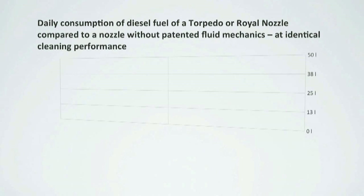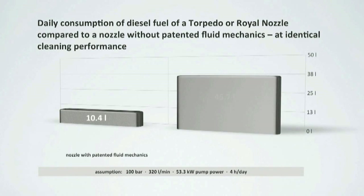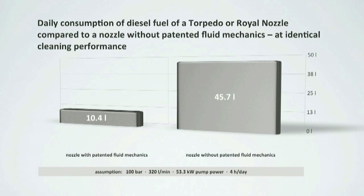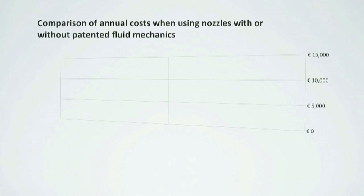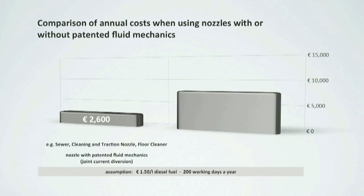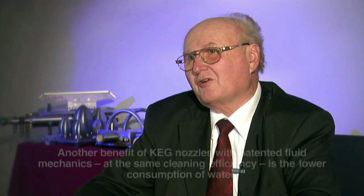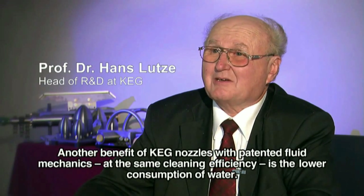That means an enormous cost reduction when using KEG nozzles with patented fluid mechanics. Working with a KEG product with patented fluid mechanics and assuming an average use of 4 hours per day, you will need approximately 45 liters more fuel to achieve the same cleaning performance when using a nozzle without patented fluid mechanics. Assuming 200 working days a year and the price of 1.50 euro per liter diesel fuel, using a KEG nozzle could save you more than 10,000 euros a year.